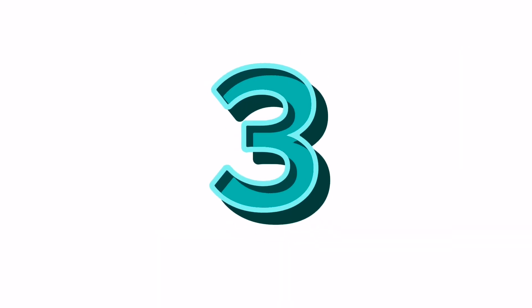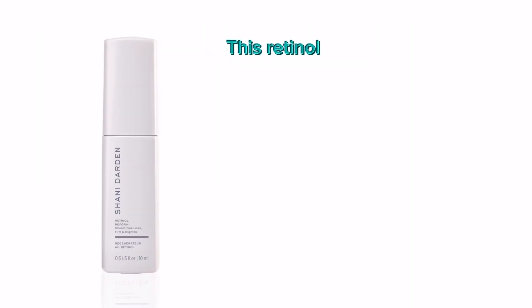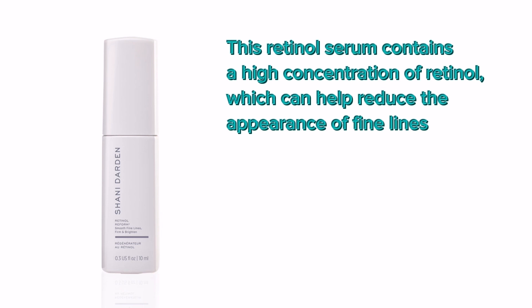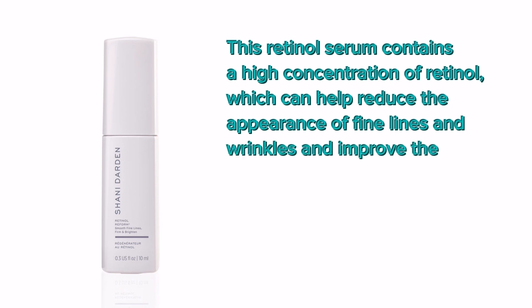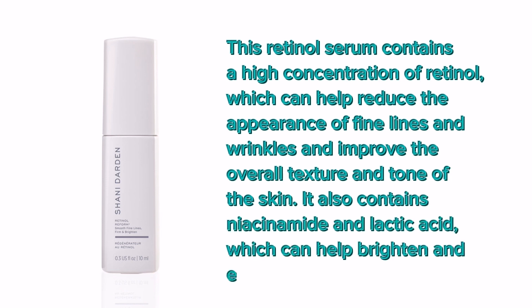Number 3: Shani Darden Retinol Reform. This retinol serum contains a high concentration of retinol, which can help reduce the appearance of fine lines and wrinkles and improve the overall texture and tone of the skin. It also contains niacinamide and lactic acid, which can help brighten and exfoliate the skin.